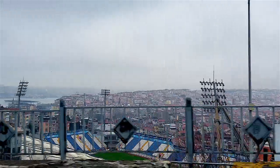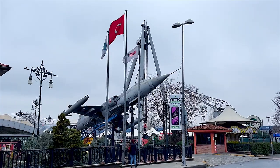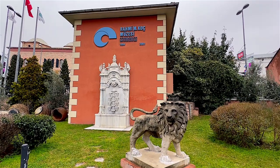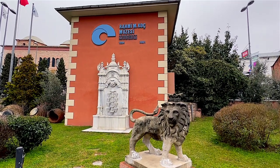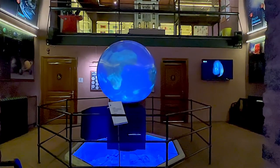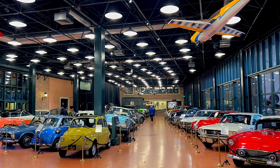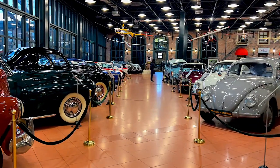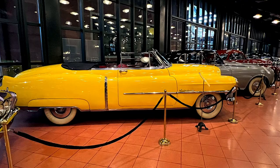Since today we are talking about transport, I would like to take you on a trip to the Rahmi Koç Museum, dedicated to the history of transport, industry and communications. It's housed in a former anchor foundry and covers an area of 27,000 square meters on the banks of the Golden Horn.